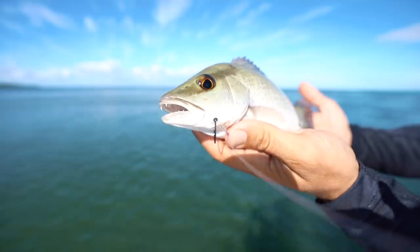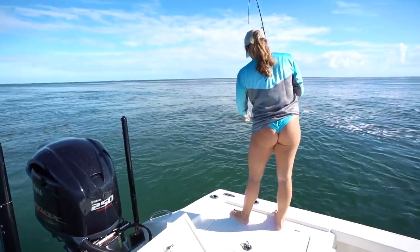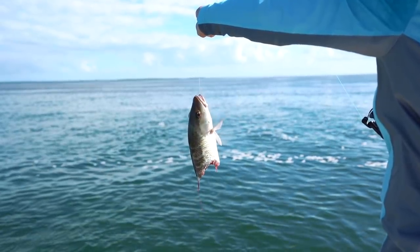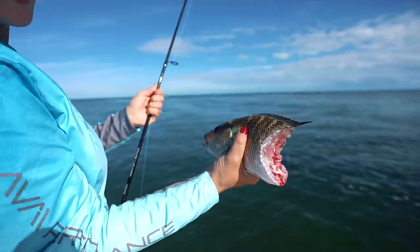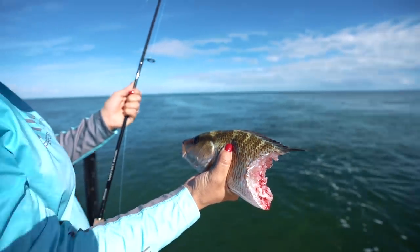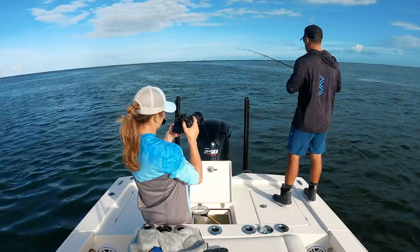I just caught one but it was a little small so we let it go. She's got a big one — it's pulling really good. Wait — he got bit in half! Oh my, look at that. He would have been a really nice one too. I didn't even see what did that — I just saw the rod go. That was probably about a 15-inch mangrove snapper. That stinks, but we'll try again.